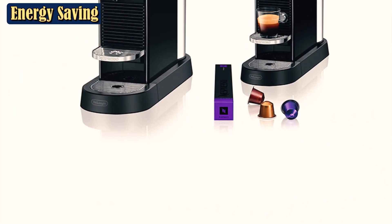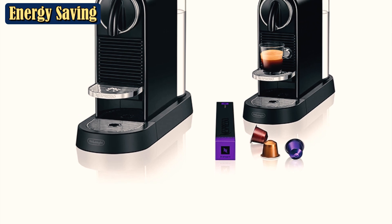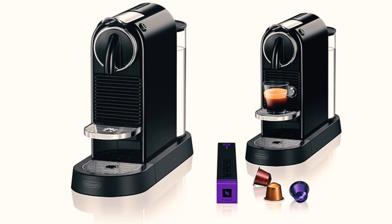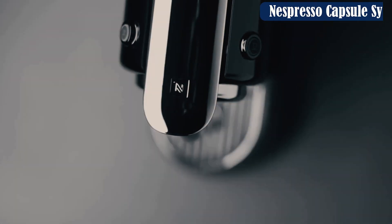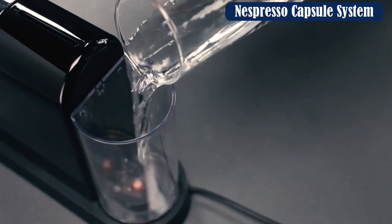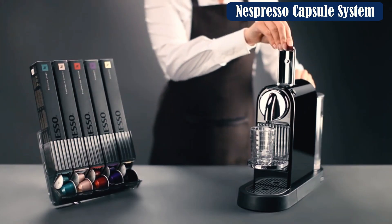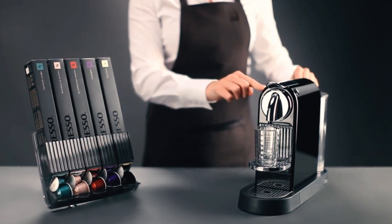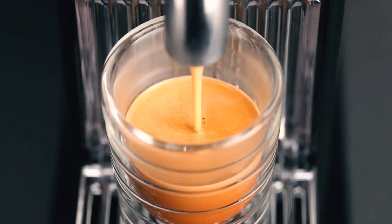Similar to other coffee makers in the Nespresso original line range, the Citiz is easy to use. It has two buttons — one for espresso and another for Lungo — and the machine starts brewing as soon as you press the button. This machine only brews espresso, so you'll need a separate milk frother for milk-based drinks. The Citiz also uses the original line extraction system: a 19-bar pump that forces water through the ground coffee in the capsule, resulting in a nicely extracted espresso with decent crema.